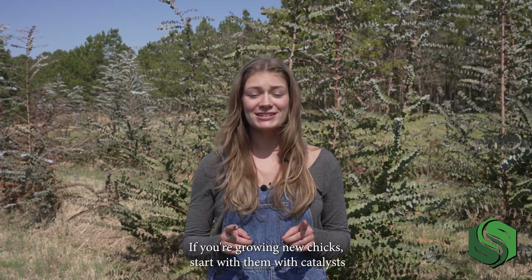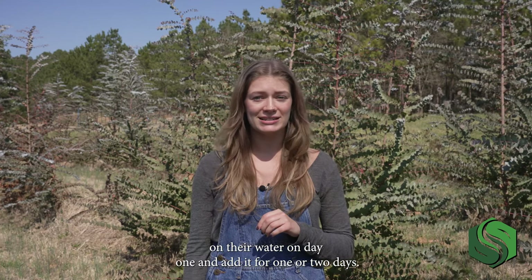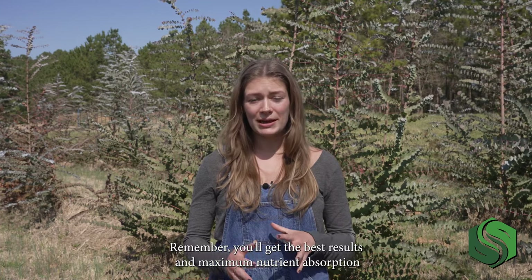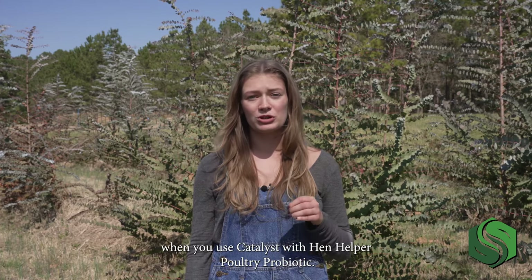If you're growing new chicks, start them with Catalyst on their water on day one and add it for one to two days. Then add Catalyst once per week. Remember, you'll get the best results and maximum nutrient absorption when you use Catalyst with Hen Helper Poultry Probiotic.